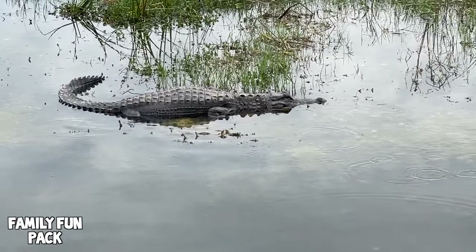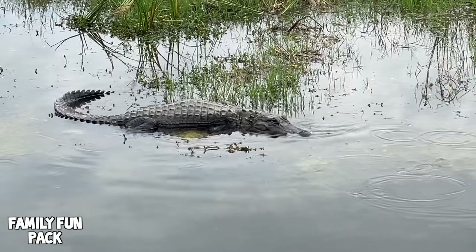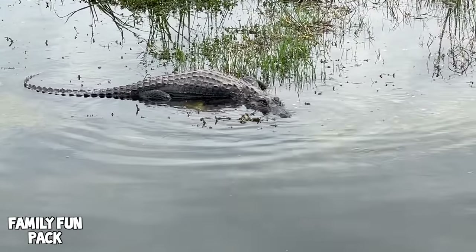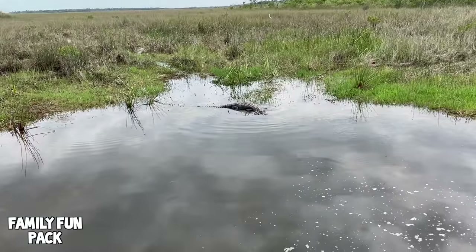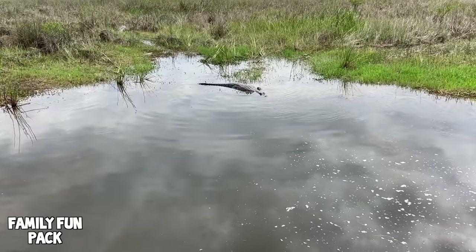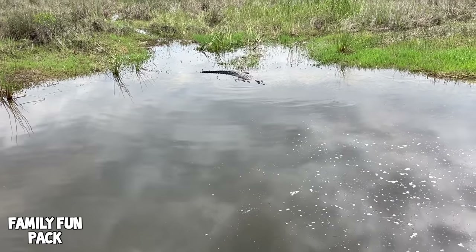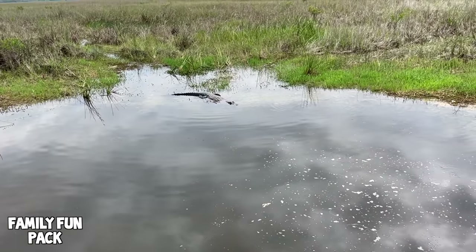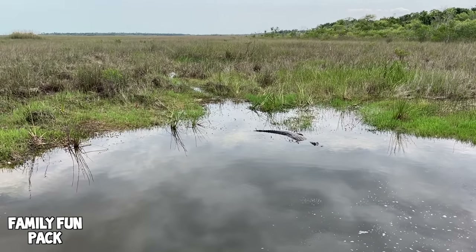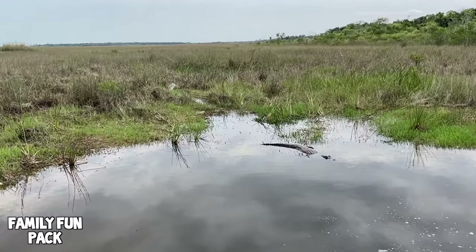Good eye, Zach! Maybe he wants to eat us — maybe we should leave. No, he really is coming this way. They can walk fast if he wants to chase us. You can see the alligator trail right behind the alligator back there.